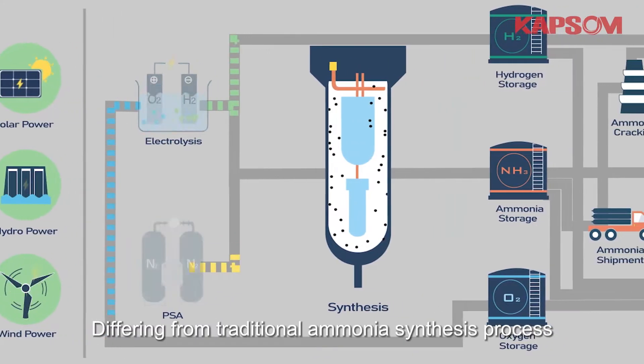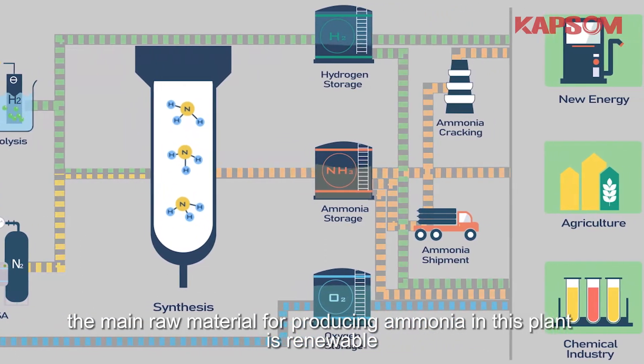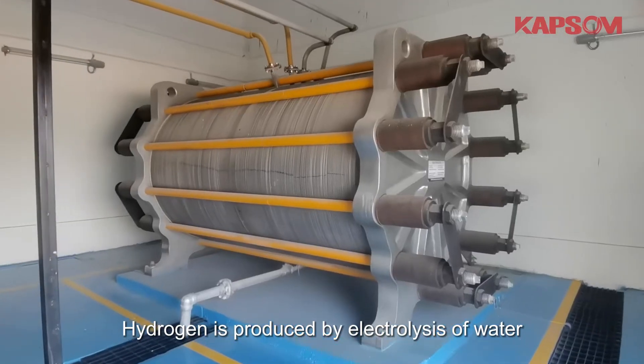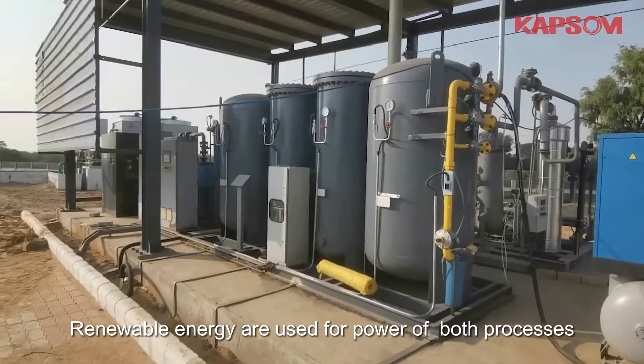Different from the traditional ammonia synthesis process, the main raw material for producing ammonia in this plant is renewable. Hydrogen is produced by electrolysis of water, nitrogen is produced by PSA, and renewable energy is used to power both processes.